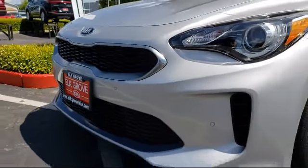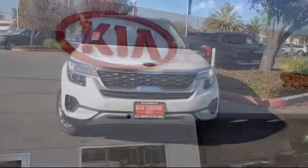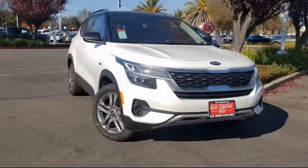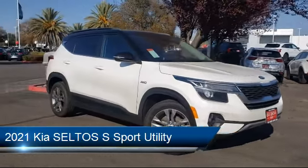Welcome to Elk Grove Kia. Here's a look at another great vehicle from our inventory. It comes equipped with steering wheel controls, rear view camera, tire pressure monitoring system, roof rack, and alloy wheels.